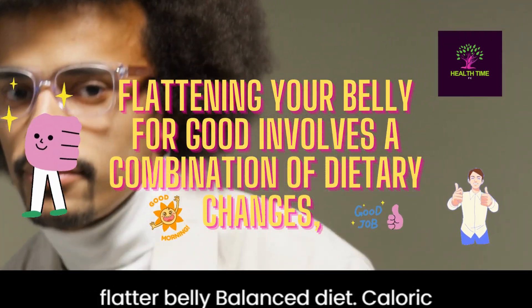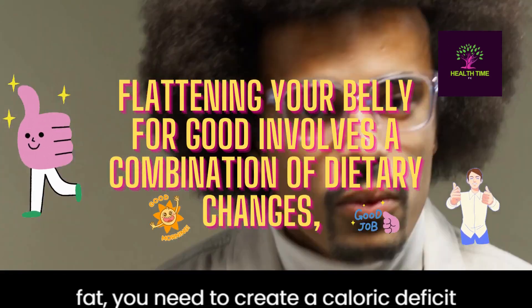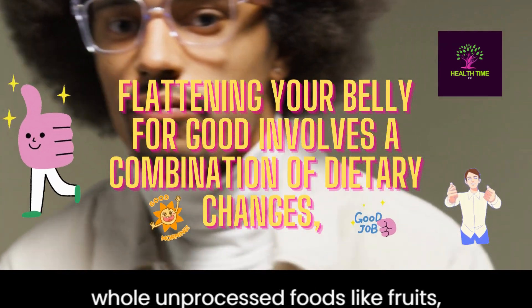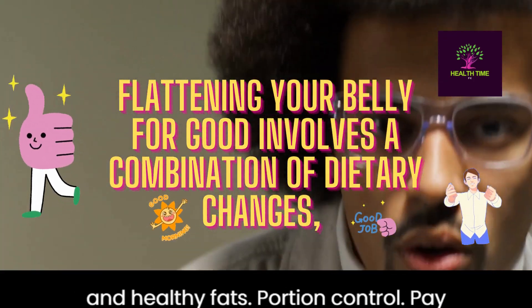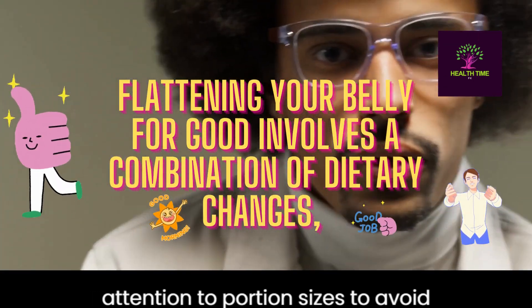Balanced diet. Caloric deficit: to lose weight and reduce belly fat, you need to create a caloric deficit by consuming fewer calories than you burn. Whole foods: prioritize a diet rich in whole, unprocessed foods like fruits, vegetables, lean proteins, whole grains, and healthy fats. Portion control: pay attention to portion sizes to avoid overeating.